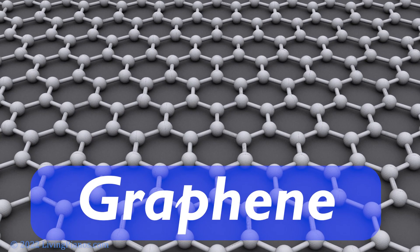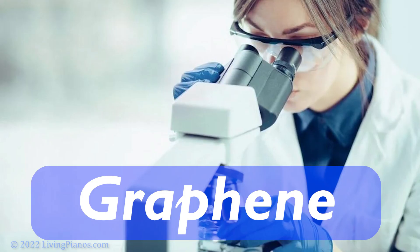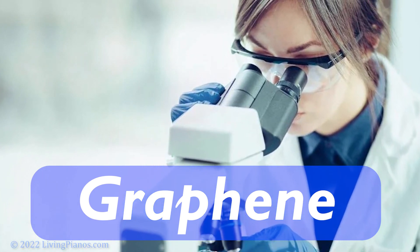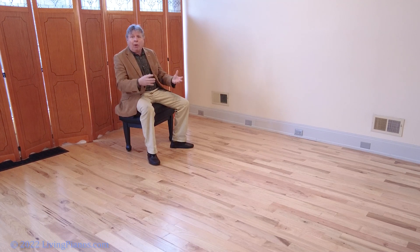The soundboard is made out of graphene. Graphene is actually derived from the same substance that's in your graphite pencil, but it's only one atom thick. So it's nearly invisible. The soundboard has such resonance because graphene is actually stronger than diamonds — it's the hardest substance known in the world, a man-made substance. All the materials in this piano are nearly transparent, and the sound is incredible.